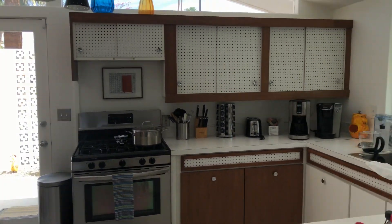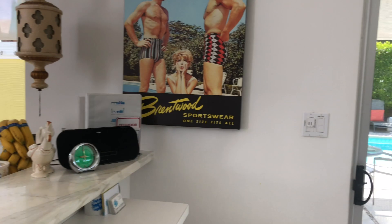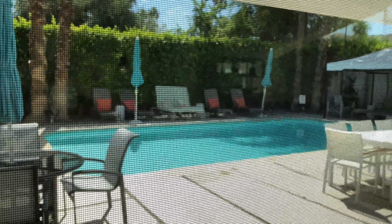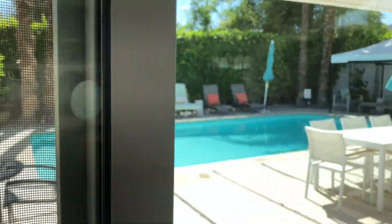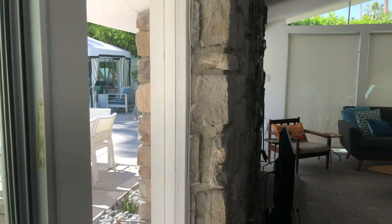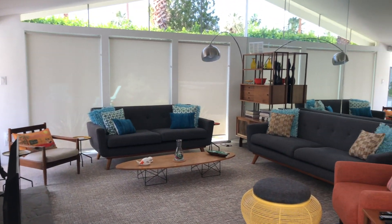Our bedroom is kind of messy because we've already spent one night here, so we've got our stuff all over the place. But the kitchen and living room are super cute and true to the mid-century architecture — the furniture is adorable and we're just really having a good time.